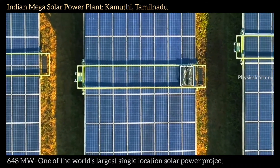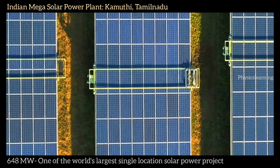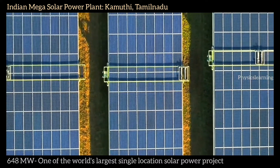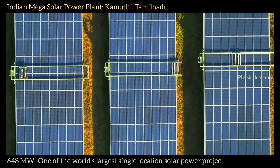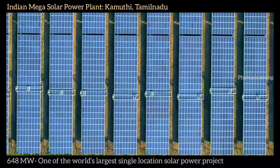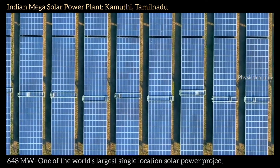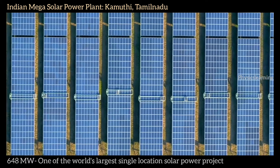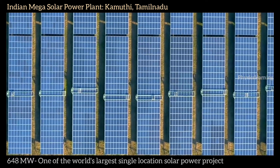Once a section is cleaned, the frame slides along automatically to the neighbouring panel. It takes one mop around two hours to clean a row of solar panels 803 feet long.